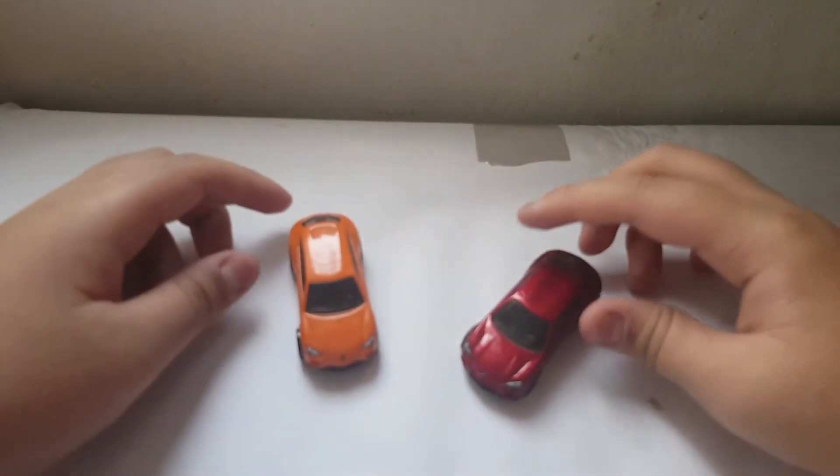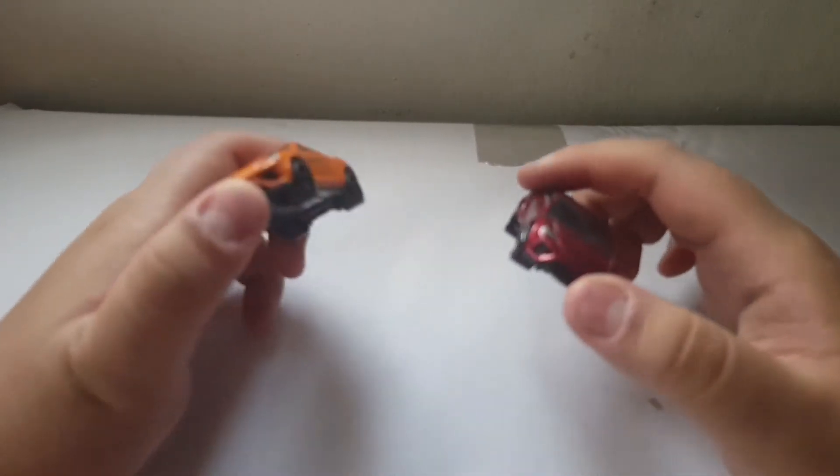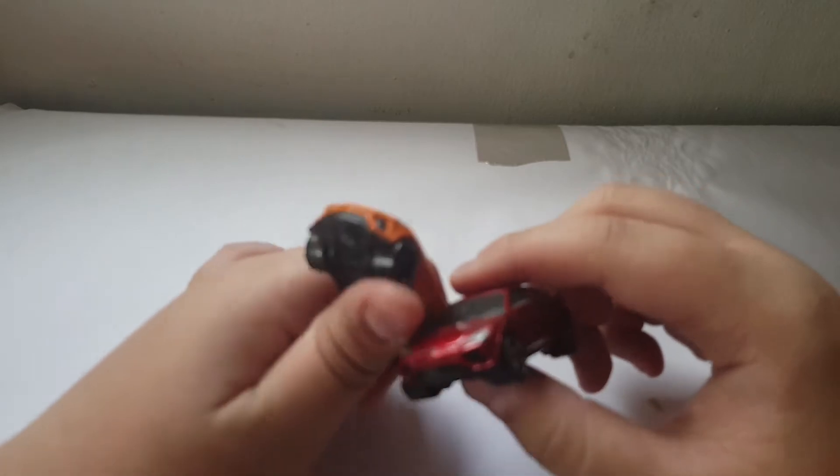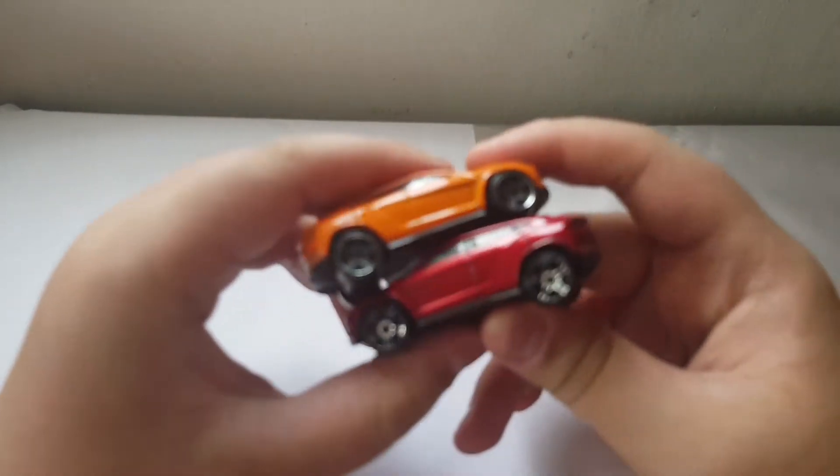I think both of them are the same, just gonna show you. There — those are the two Tomica Hot Wheels. I just found these in my collection.